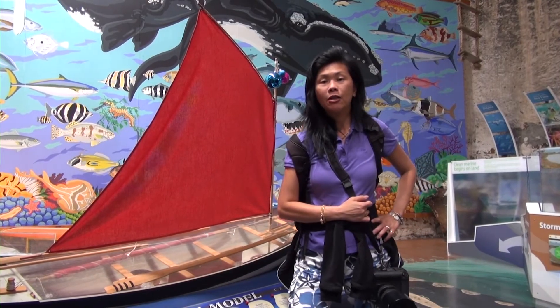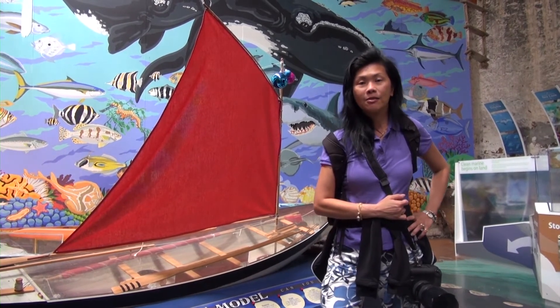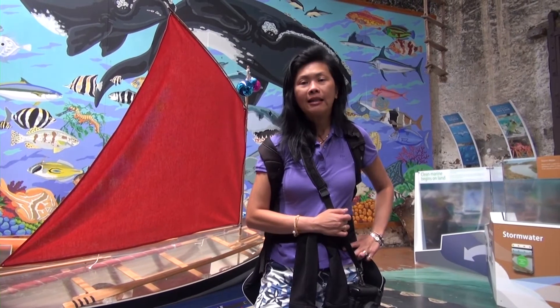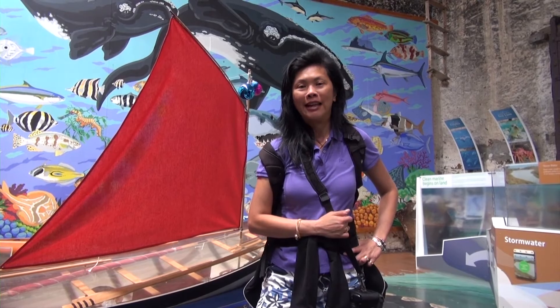Shore-based whaling was a lucrative industry in the 1800s, and two whaling stations were established in Victor Harbour in 1837. Whaling at Encounter Bay lasted longer than any other enterprise in South Australia.